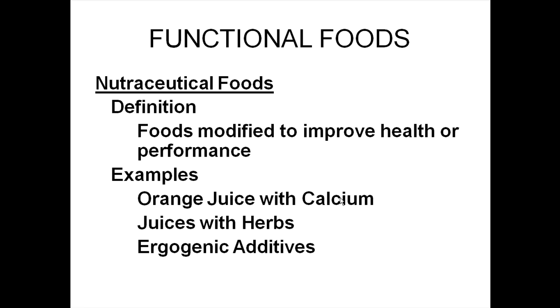Nutraceutical foods are a little different in that these are foods that have had something added to them — either enhancing something they already have or adding something they don't naturally contain. For example, adding calcium to orange juice. Calcium is good for osteoporosis, and the reason they add it to orange juice is because calcium likes an acid environment — you absorb a higher percentage of calcium in an acidic environment. Since orange juice doesn't have much calcium naturally, adding it classifies the product as a nutraceutical.